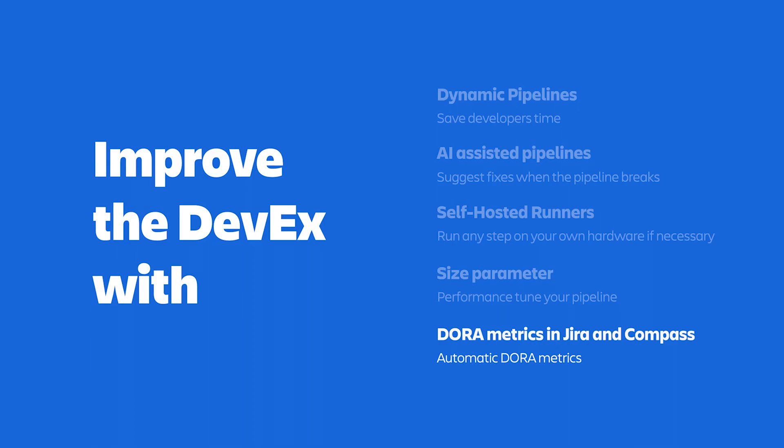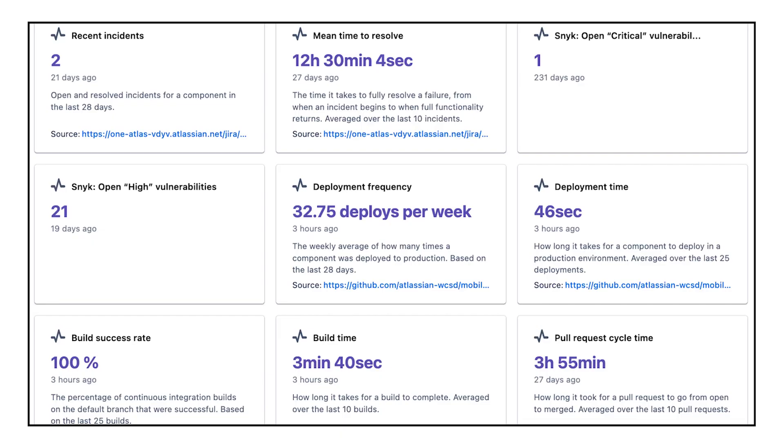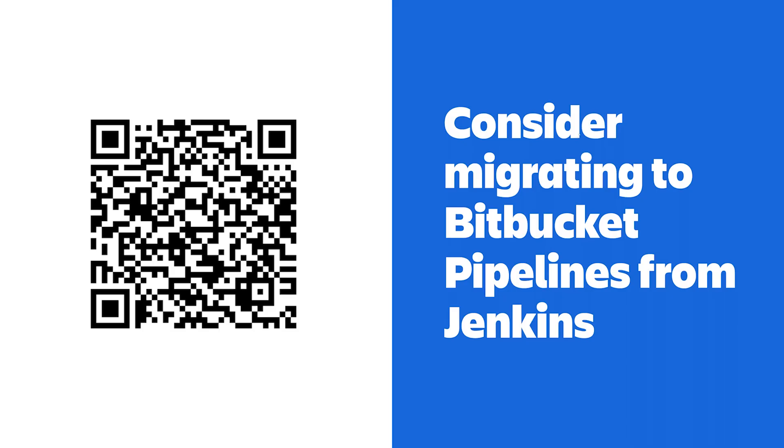Finally, let's briefly talk about DORA metrics in Jira and Compass. Because Bitbucket Pipelines is tightly integrated with the rest of the Atlassian platform, many CI/CD metrics like the DORA metrics are available to surface in both Jira and Compass automatically — with no additional setup. You can access them and start using them immediately, saving you from having to set up and configure yet another tool for your metrics.